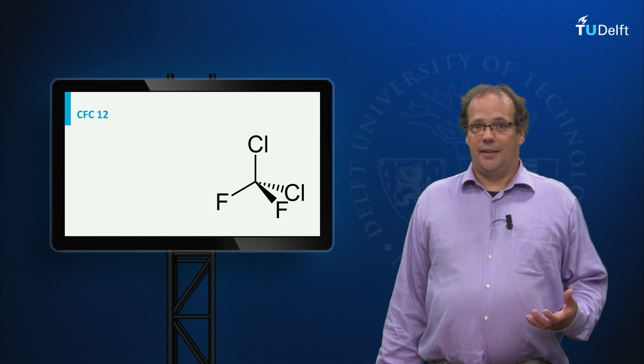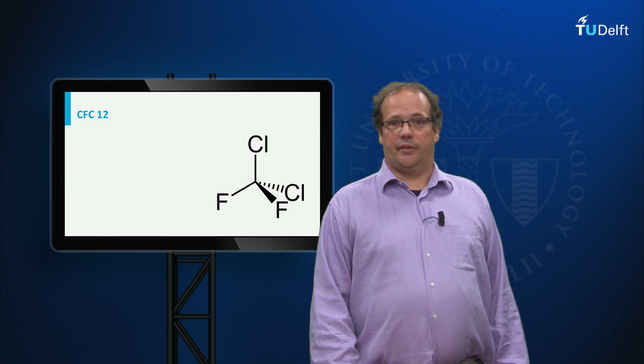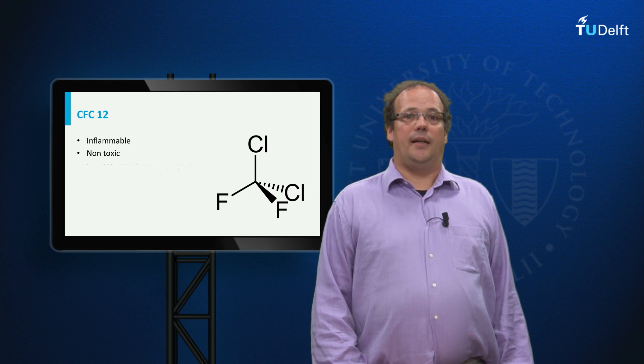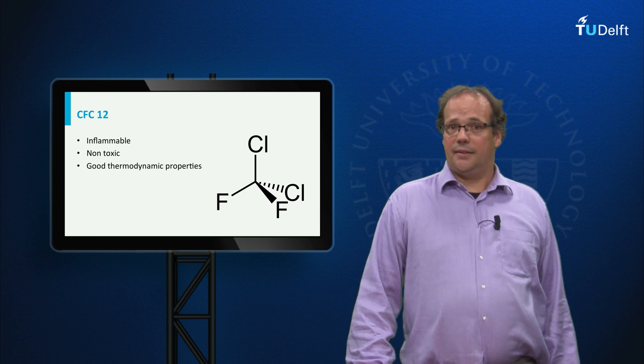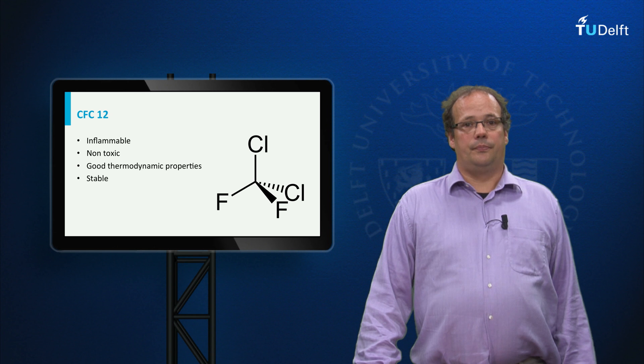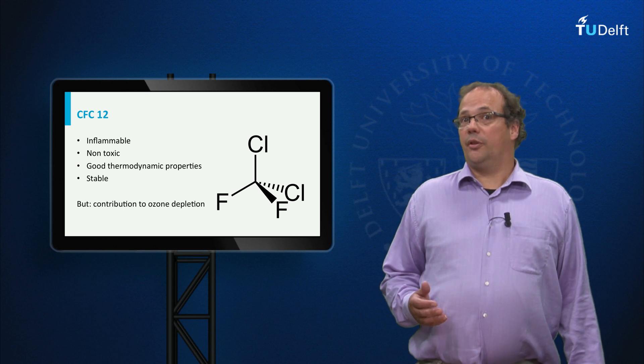CFC-12 indeed had a number of very attractive properties: it was non-flammable, non-toxic, it had very good thermodynamic properties, and it was chemically stable. However, it contributed to ozone depletion, and therefore it became unacceptable.